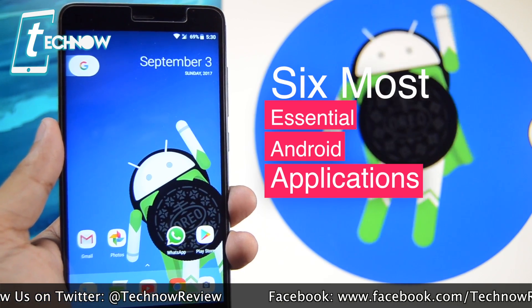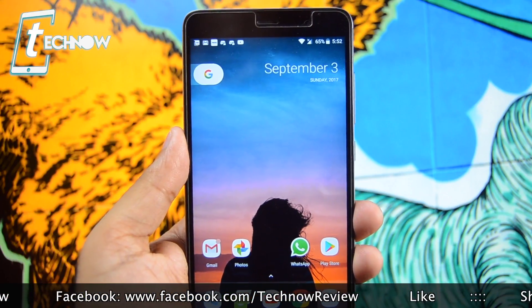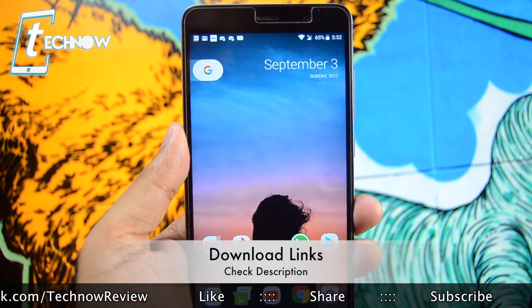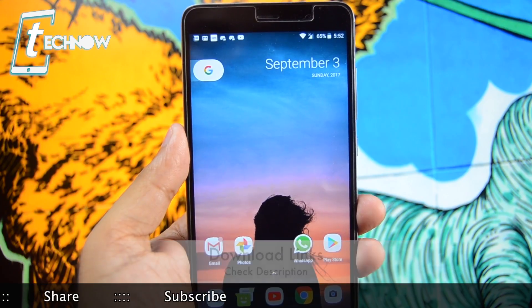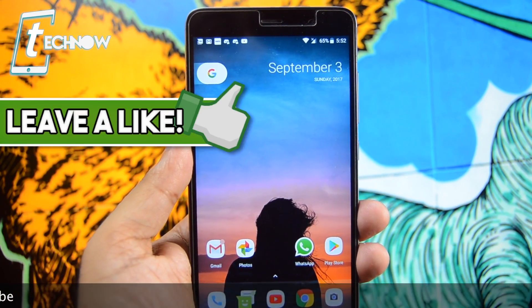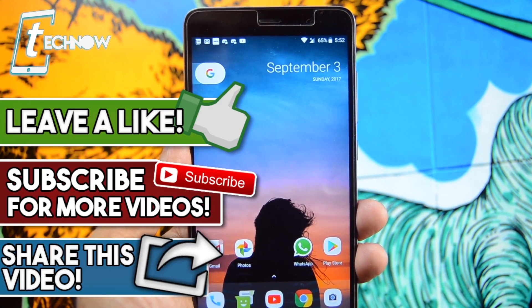Those were the six most essential applications for your Android smartphone that will make your device look much cooler and show you the magic of Android. All applications shown are free to download from the Google Play Store, and direct download links are in the description below. If you liked this video, hit the like button and subscribe to our channel — catch you in the next one!